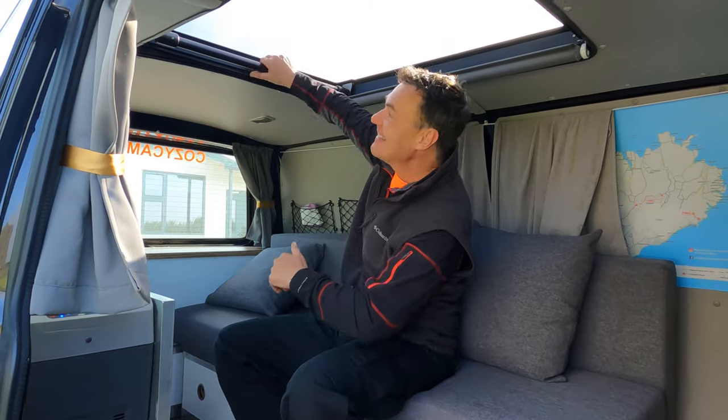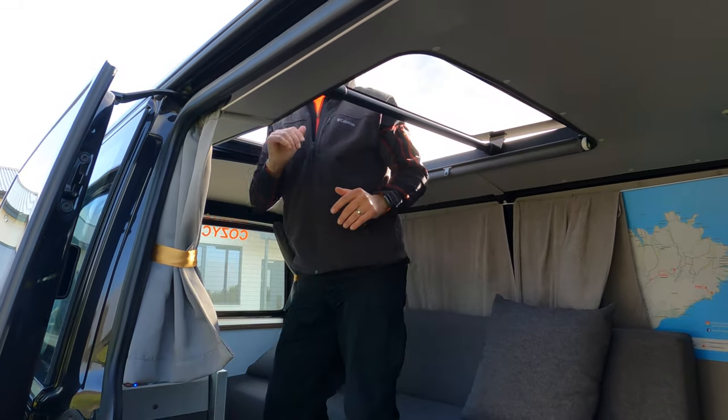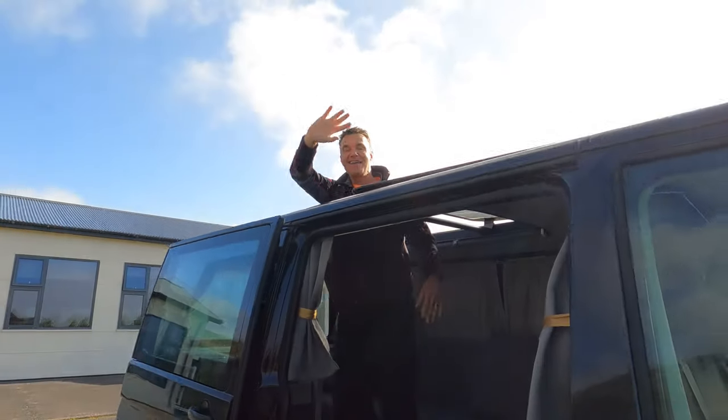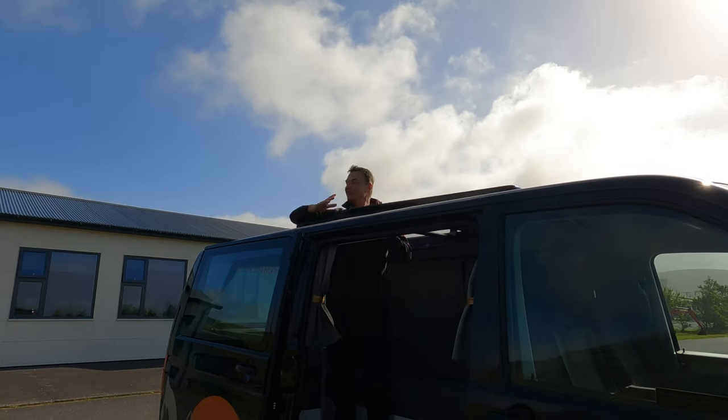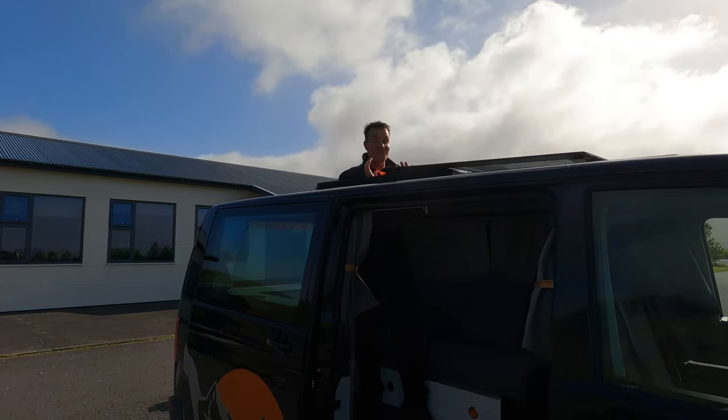One of the features I love is the sunroof. It just opens up, makes a lot of noise, and it's really cool — if you have a drone you can just fly it right out of here, which is really cool.